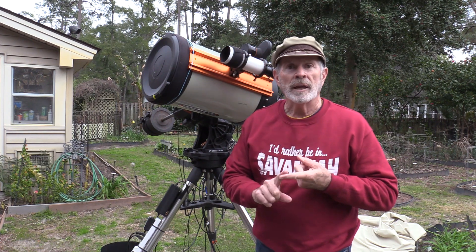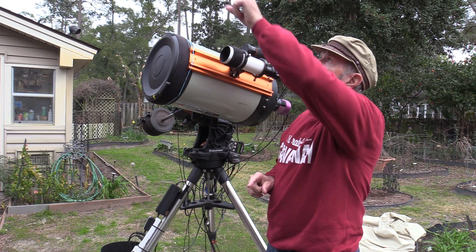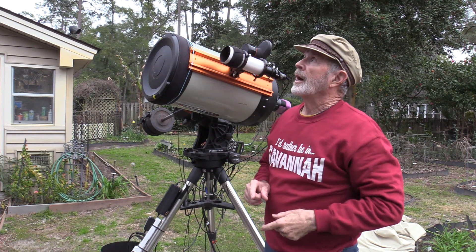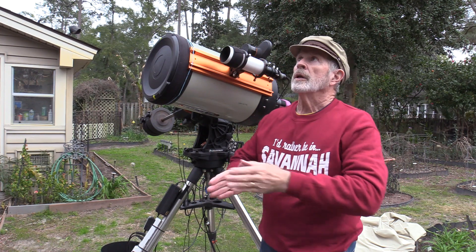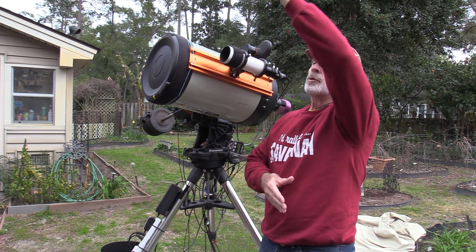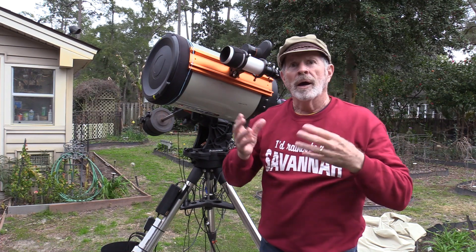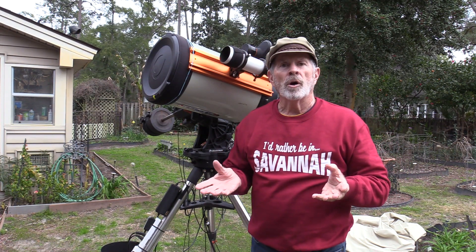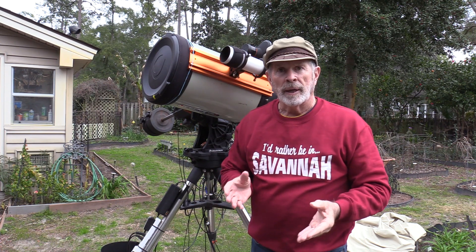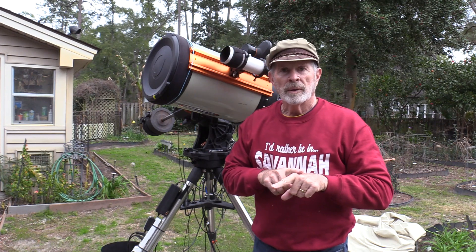Galaxy M82, the Cigar Galaxy, is located way up high in the northeastern sky at about 11 o'clock at night. By about 1 o'clock in the morning it is high overhead in what's called the meridian, and it crosses over the meridian. When you're using an equatorial telescope, you have to do what's called a meridian flip — that is, have the telescope flip from one side to the other. Let me show you.